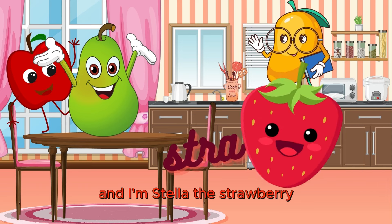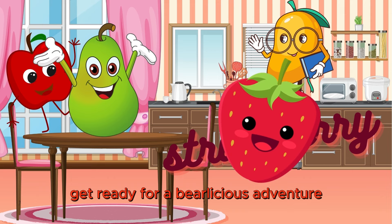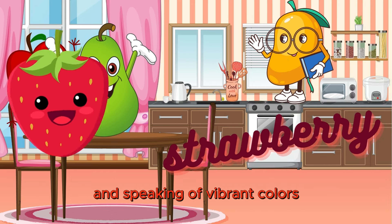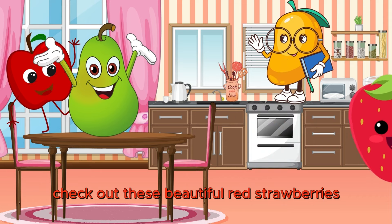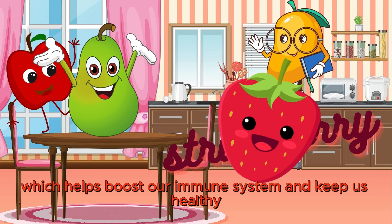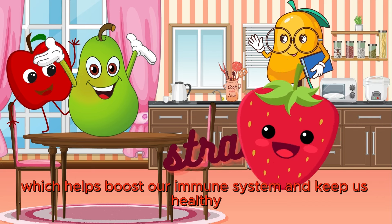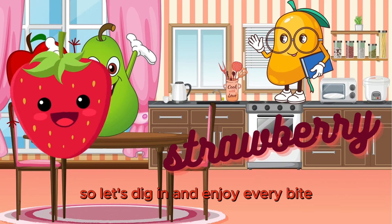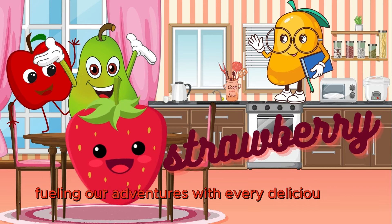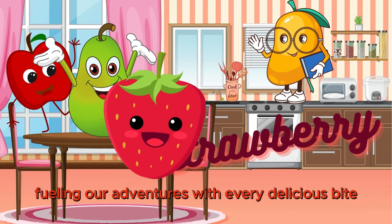And I'm Stella the Strawberry. Get ready for a berry-licious adventure filled with flavor and fun. And speaking of vibrant colors, check out these beautiful red strawberries. They're packed with vitamin C, which helps boost our immune system and keep us healthy. So let's dig in and enjoy every bite, knowing that we're nourishing our bodies and fueling our adventures with every delicious bite.